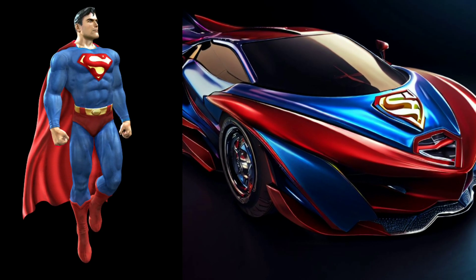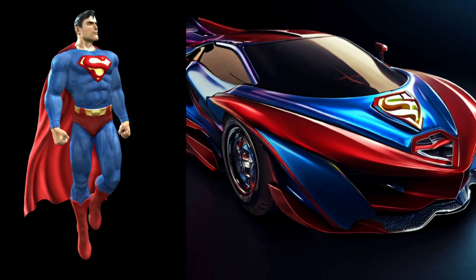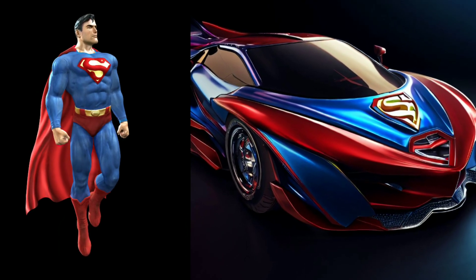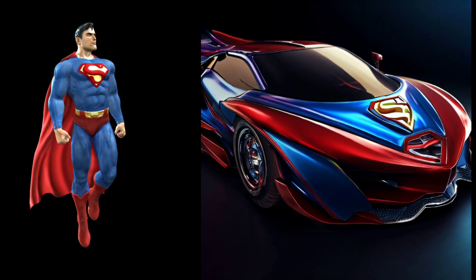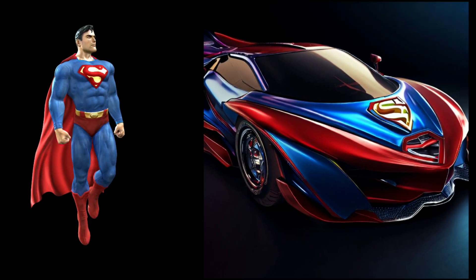Next, behold the Superman themed car. It features a glossy red and blue exterior, showcasing the famous S emblem on the hood. This vehicle exudes strength and elegance, just like the Man of Steel himself.